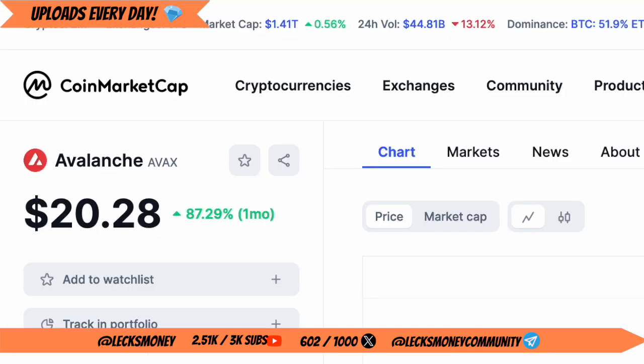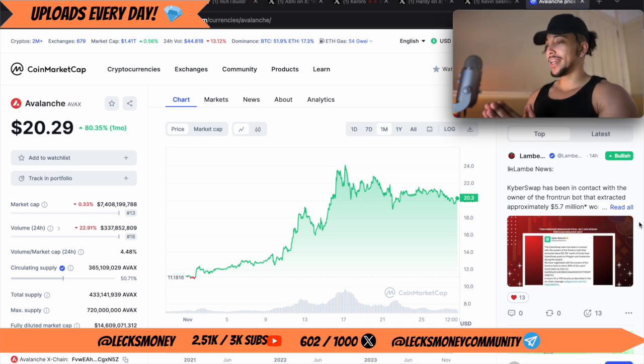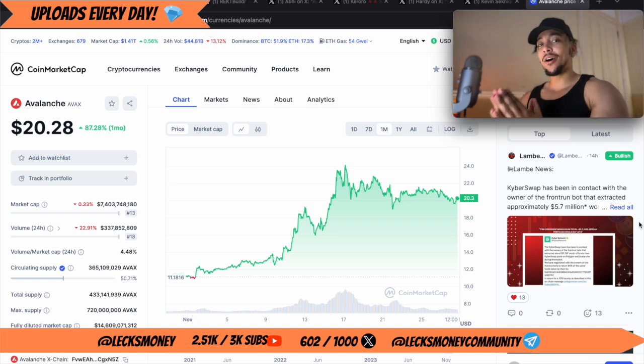We're currently sitting at $20.28, and we have had a big push this month — an 87% push to be exact.